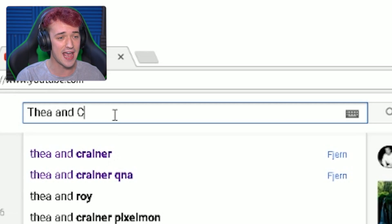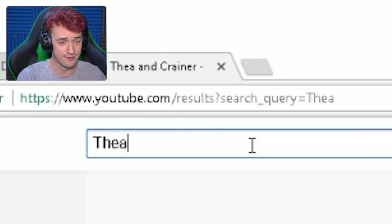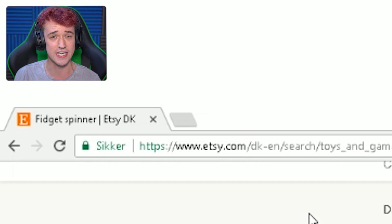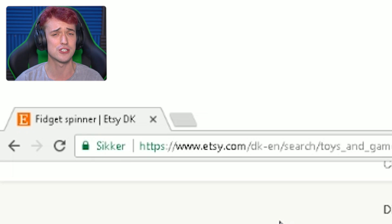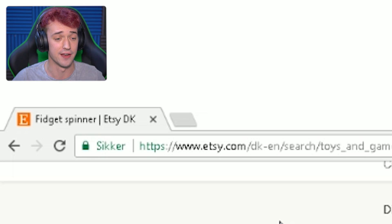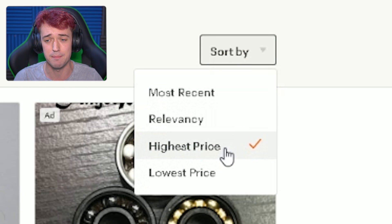Make sure to check out that channel — it'll be the first link down in the description, or just search Tia and Craner on YouTube. I think you can even type Tia and it'll pop up. Anyway, without any further ado, let's look at some of these cool fidget spinners. The site I'm looking at is called Etsy.com — this is not sponsored by the way. It's a site I've used a lot for weird things, because a lot of what's on here you don't really see on Amazon or eBay. It's kind of very handmade.